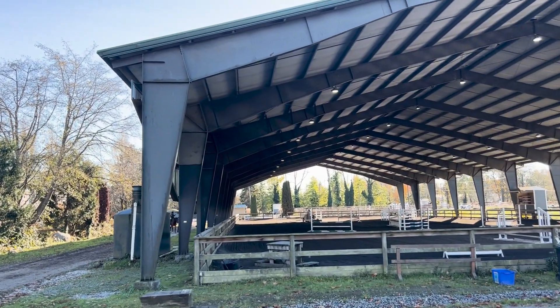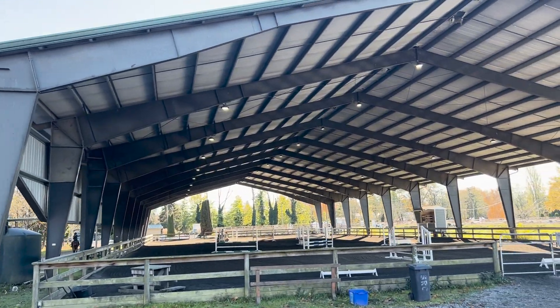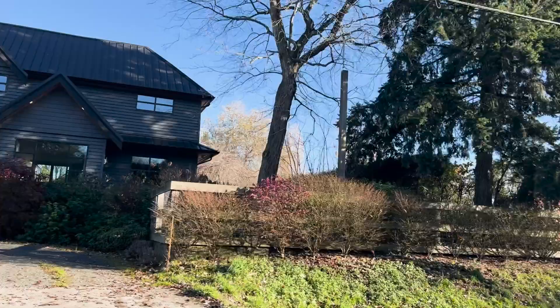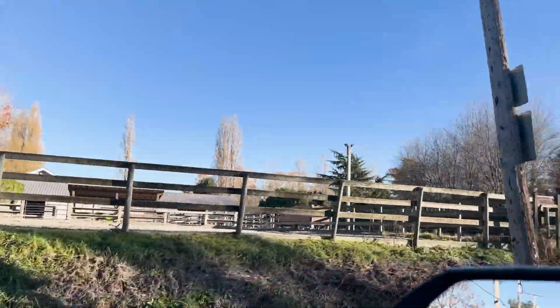If you want a detailed breakdown of the pros and cons between freehold and leasehold ownership in BC, click the link showing on screen or in the description below for 'leasehold versus freehold Vancouver real estate.' Overall in Southlands, you'll find a semi-rural charm and country lifestyle with plenty of horse stables and beautiful homes ranging from large estates to smaller quaint homes, all just a 20-minute drive from the downtown core.